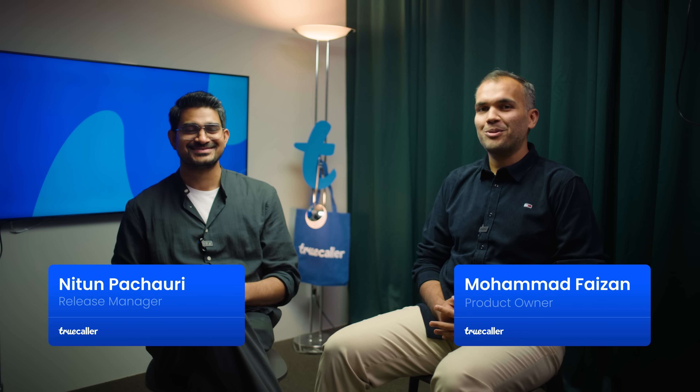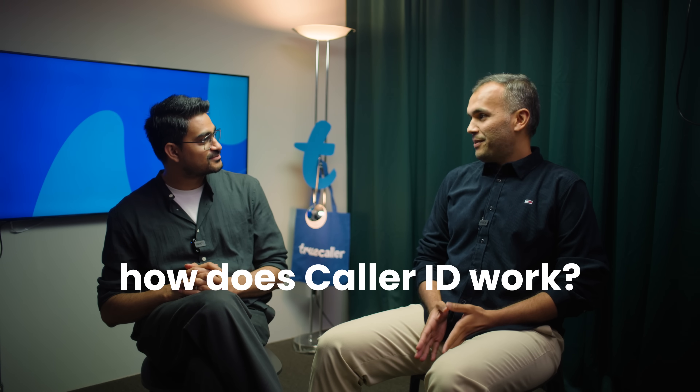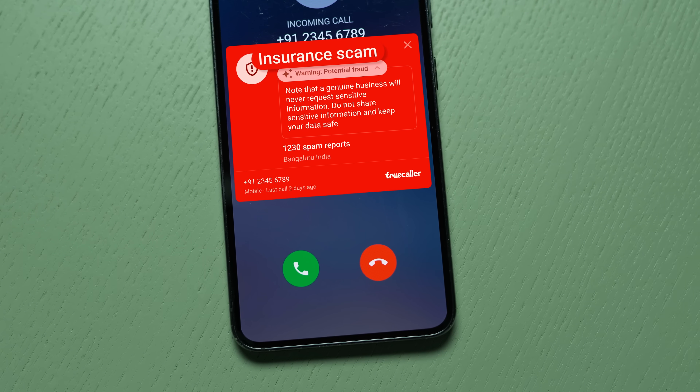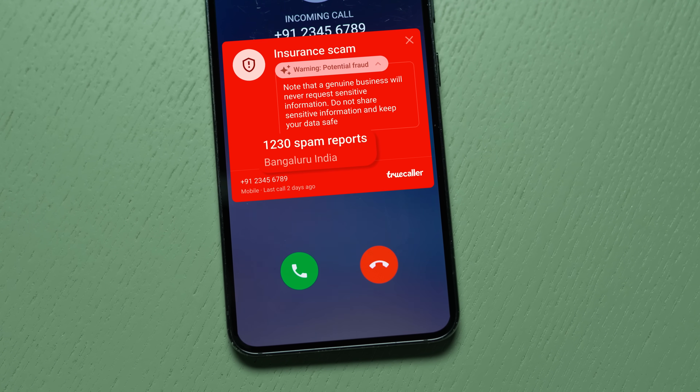We are going to take you through the journey of Caller ID and how it works. So how does it work? To simply put it, let's say you have the Truecaller app installed and you get a call from an unknown number. We show you relevant information so you can decide whether to pick up or ignore that call.